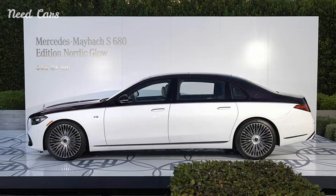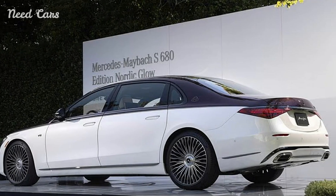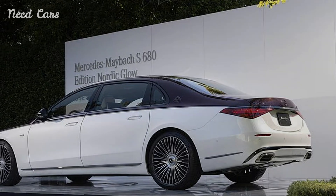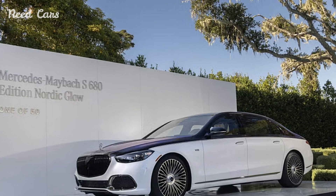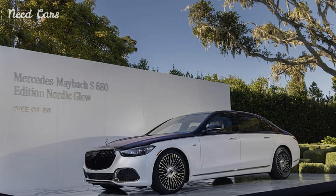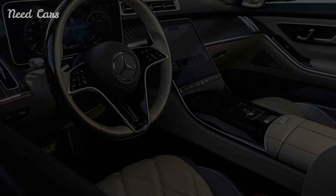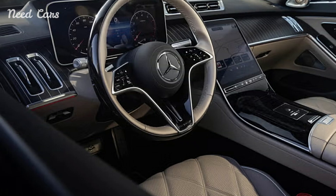Despite its size, the S680 offers agile handling and a refined driving experience, making it as enjoyable to drive as it is to be driven in. The driving experience is further enhanced by advanced technology, including Mercedes' latest driver assistance systems, which provide both safety and convenience.